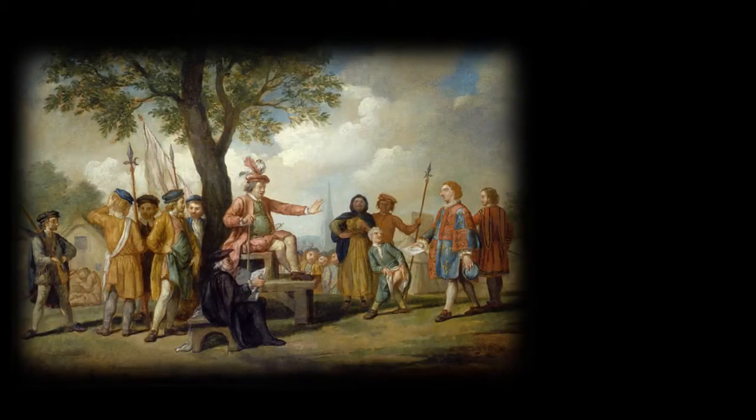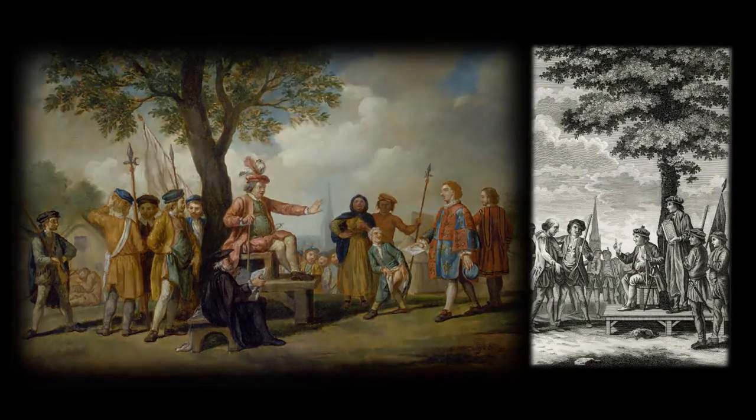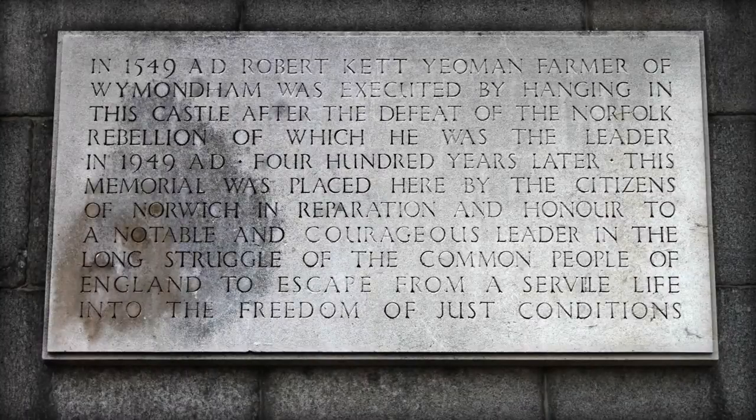One of the castle's most famous prisoners was Robert Kett. When his popular rebellion in 1549 was crushed by the King's armies, he was executed here. His fate is now commemorated by a plaque near the entrance.